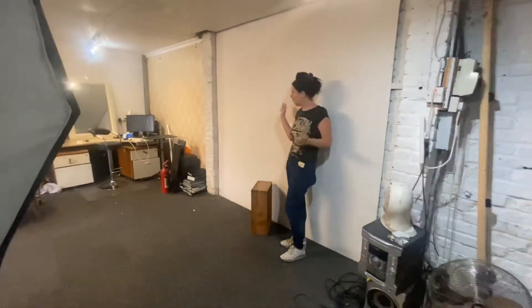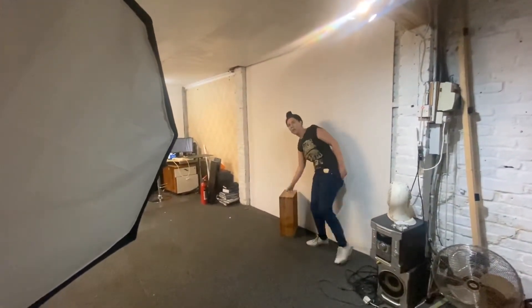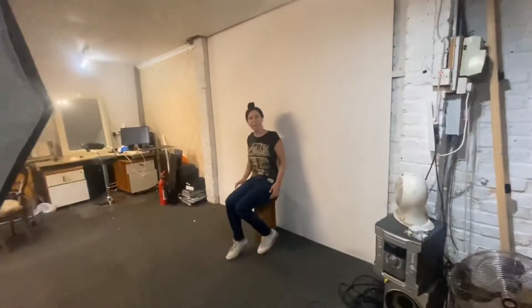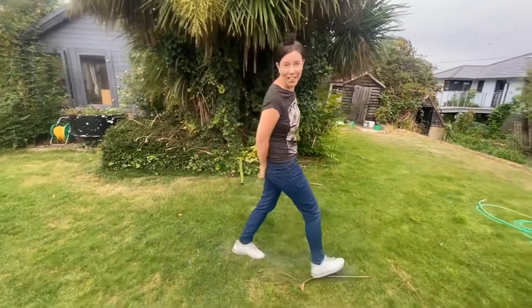You've also got the white background if you just want a plain background and want to do something funky. We also even use this box to sit on, just like this. Hello, I'm Miss Diamond Sparkle shooting at Studio 52, come and check out the place.